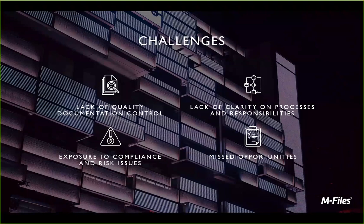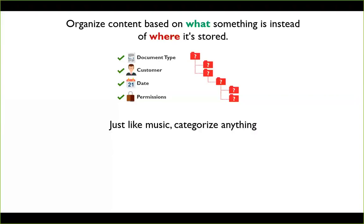So how do we actually start to do this? How do we provide this framework — the intelligent information management of mFiles? At its core level, we had all those different pieces of information scattered out there, maybe stored in different locations or all within mFiles, but within mFiles, we're going to care about what something is instead of where it's stored. Whether you're looking at document types, customers, dates, or permissions, you can find things based on what they actually are.